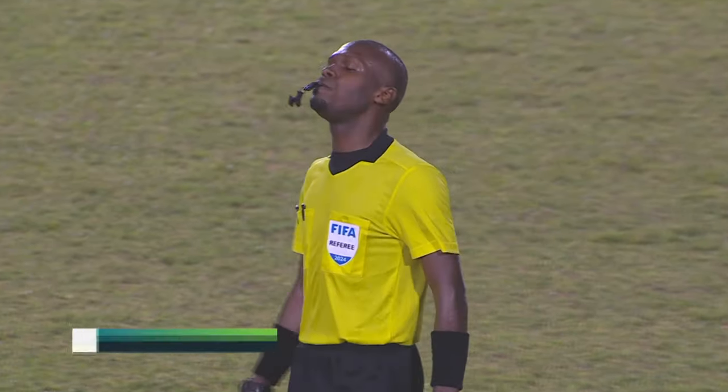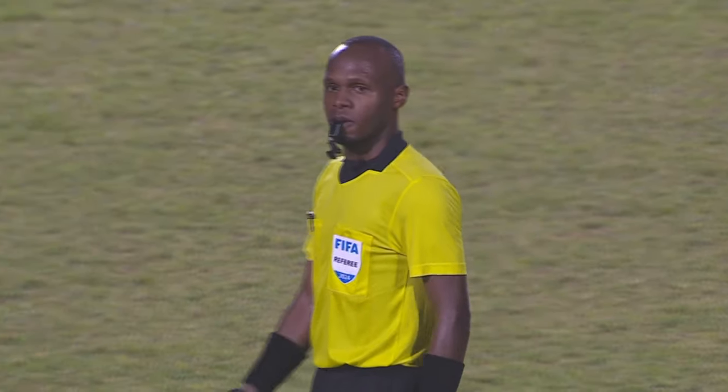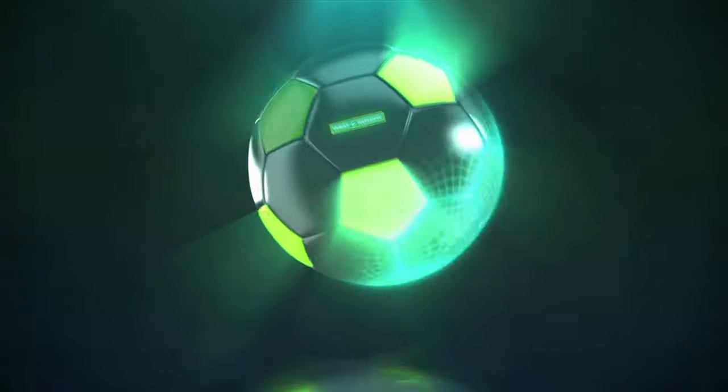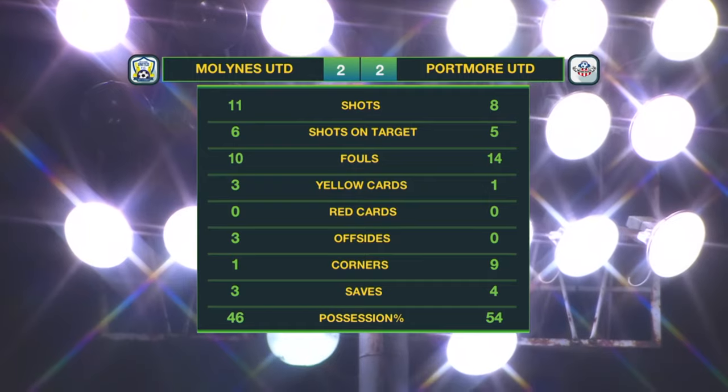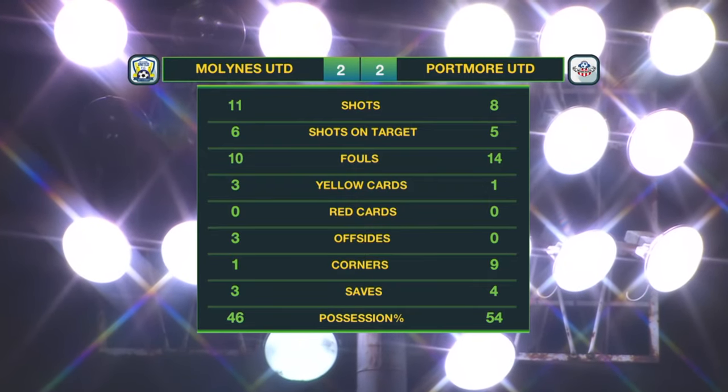A smile on the face of Peter Higgins — a point for Mullines, and Portmore will look at that as two points dropped in their search to get back on top of the table. Eleven attempts from Mullines, six shots on target; five on target for Portmore from eight. A busy second half — referee Stefan Douar showed four yellow cards as there were 24 fouls. Four saves from Williams, three from Harrison. The majority of possession for Portmore, but it's all square after 90 minutes — Mullines United 2, Portmore United 2.